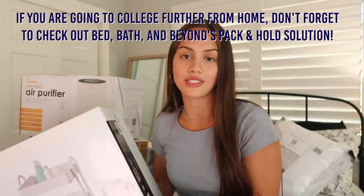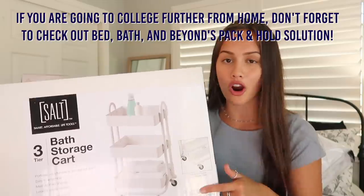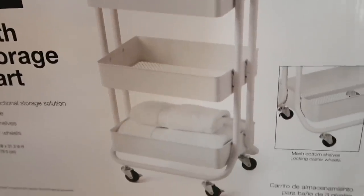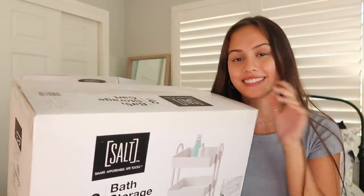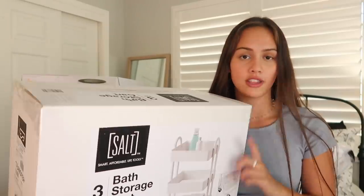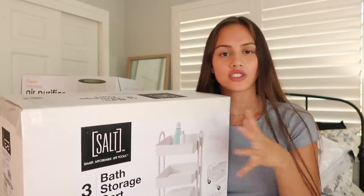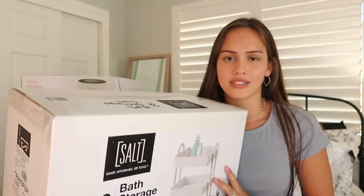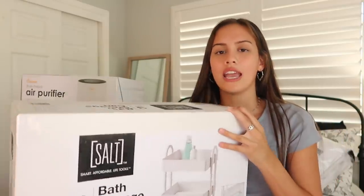Speaking of utilizing space, I'm going to talk about the storage I got. I didn't open it and put it all together because I need to ship it to Texas, but it's basically a cart on wheels in a really pretty neutral gray color. I don't exactly know what I'm going to put in it, but I can see myself putting it next to my bed for everyday essentials or next to my desk — it's going to be great for extra storage in a very easily accessible way.